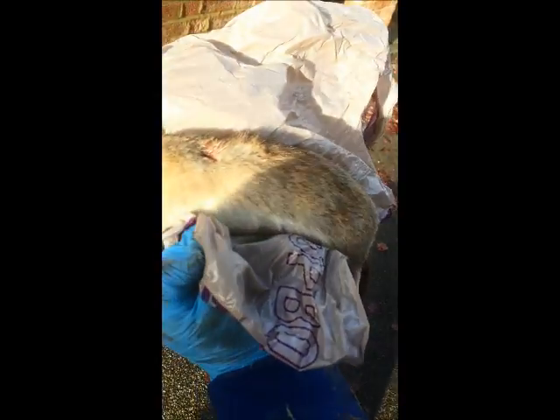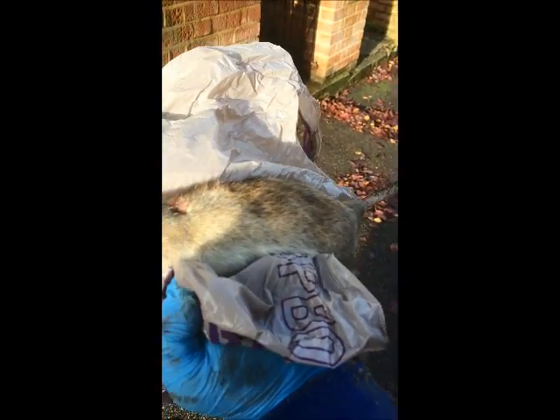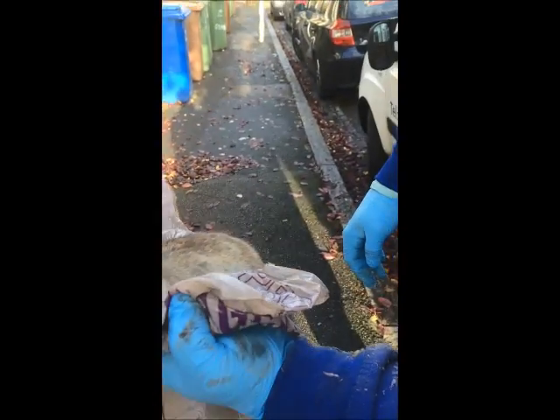This is actually a female rat — different colorations. Remember the mouse had a white bit underneath. Look sad, but lovely animals. Unfortunately, we've got to kill them. Thank you.